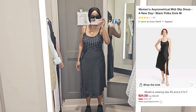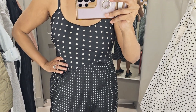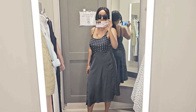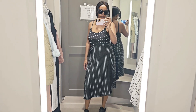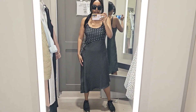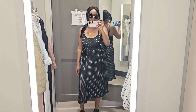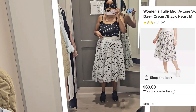Next I tried on this polka dot dress in a medium. It was okay, but something about the fit felt off, and the side slit is what really deterred me from purchasing it. If you're looking for a satin slip dress, this may be an option — Target currently has it on sale and overall the fit was decent. It just wasn't my style, and since I already have a lot of slit dresses at home, I passed on it.